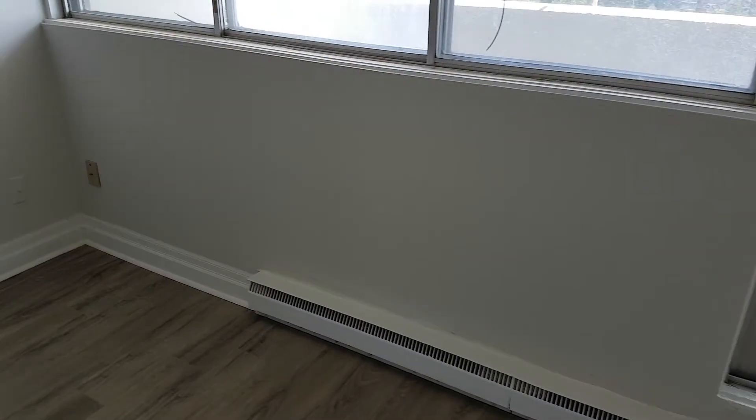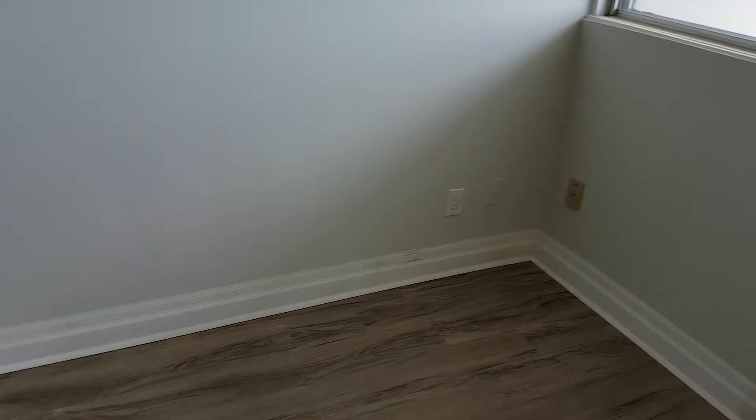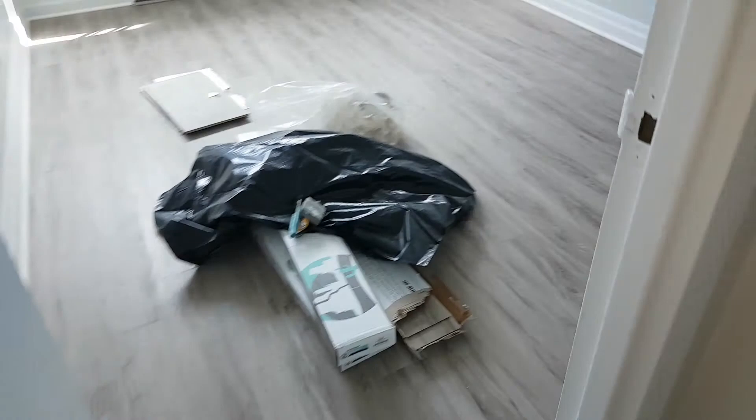You can see that the baseboard and quarter round has been installed. It looks like a six-inch step molding with three-quarter round. It's all been installed all the way through the bedroom, bedroom — so all that is complete.